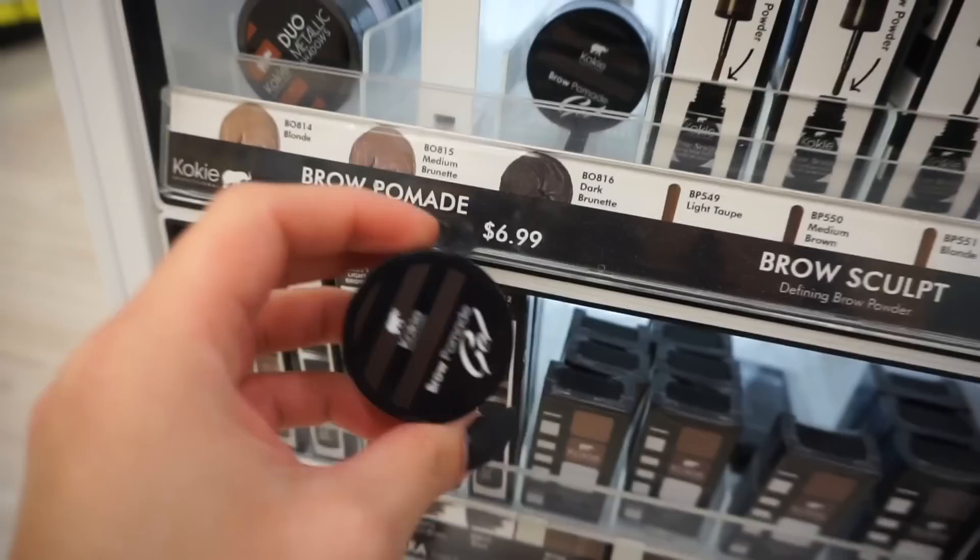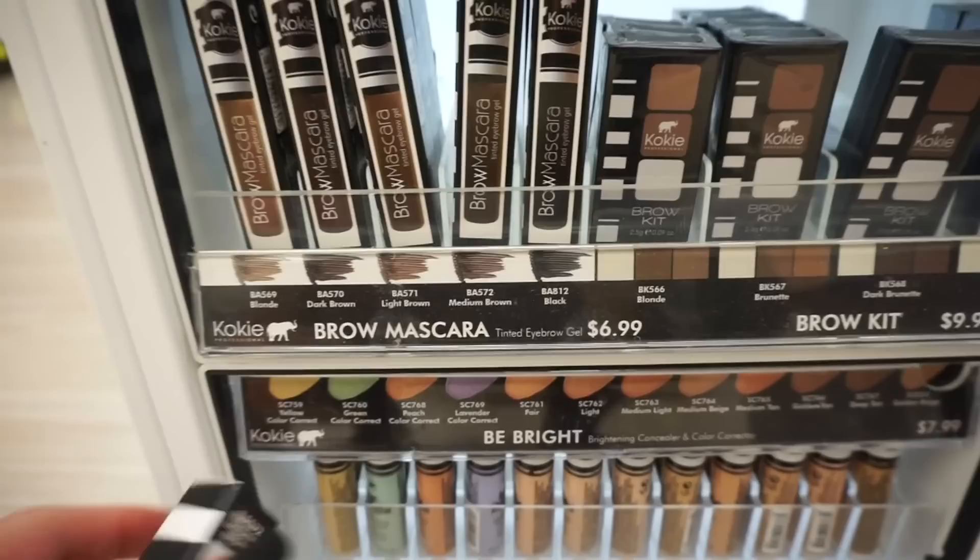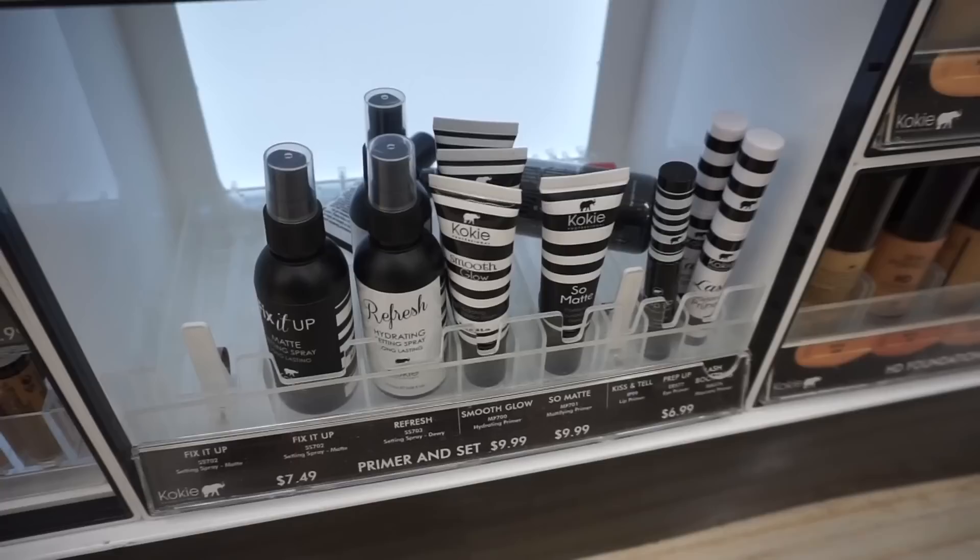I've tried this pomade before and I actually really, really like it. I never knew they had brow mascaras — I'm going to get medium brown. These are only $7. And then I'm going to get this Prep Up eyeshadow primer, which is also only $7.